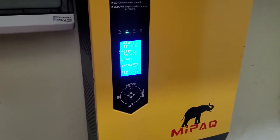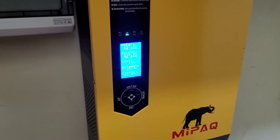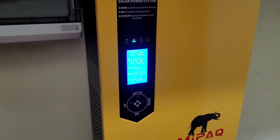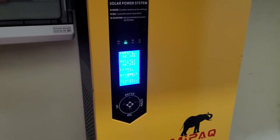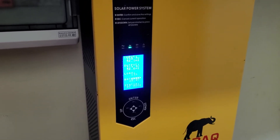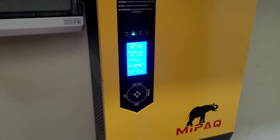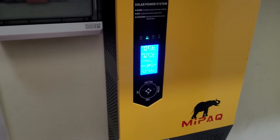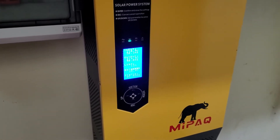During the power cut, we cannot use aircon, microwave, vacuum cleaner, washing machine, dryer — anything that uses a lot of wattage. I've been told by the solar power company that it should be about four hours of minimal use. If the power cut at night is more than four hours, we should unplug the fridge because that uses the most power, and try to reduce as much electrical use as possible to maintain the battery for fans and computer.